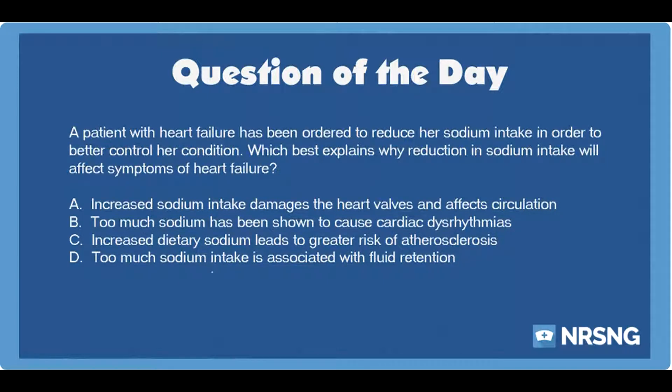The correct answer is D. Too much sodium intake is associated with fluid retention. Fluid retention is a risk for patients with volume overload associated with heart failure. Most patients with heart failure are counseled to avoid excess sodium and they often need to take medications to eliminate excess fluid from the body.